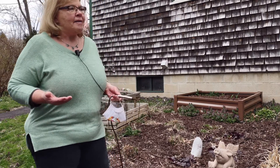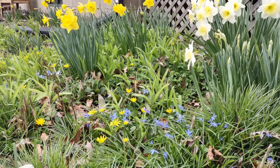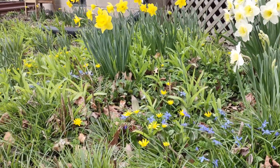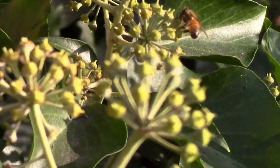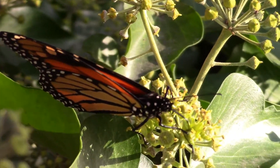As you can see, do I have green lawns? No, mostly flowers folks. Why? Because it attracts birds, bees — I've seen monarch butterflies, hummingbirds.